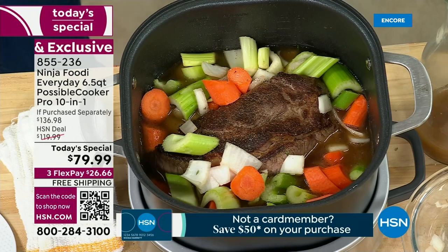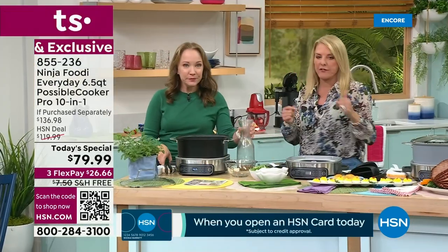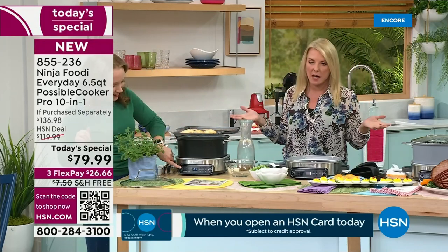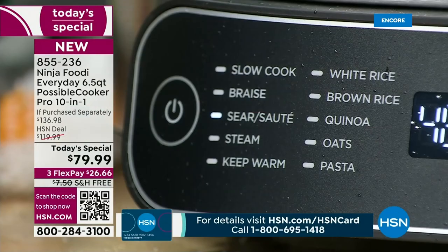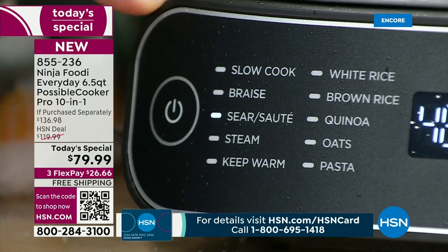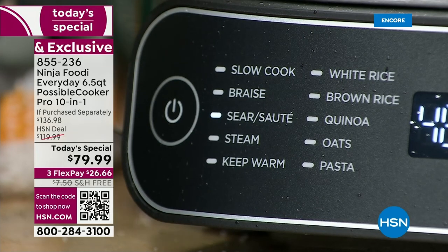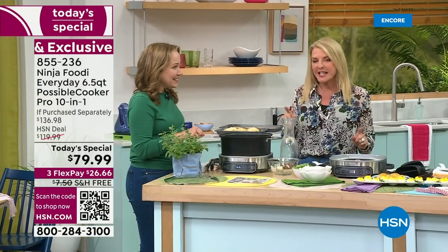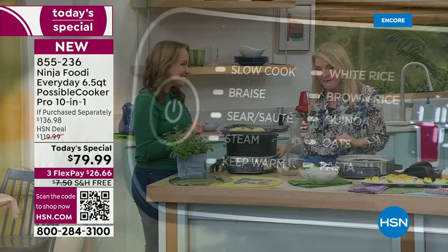Let's go to the front and show everybody all the functions. You guys have another one — an eight and a half quart that's actually sold out. It's eight and a half quarts and big for most of us. This six and a half quart is the perfect size. The bigger one only has eight functions; this one is a 10-in-1 with 10 functions. It has slow cook, braise, sear and sauté, steam, and keep warm.